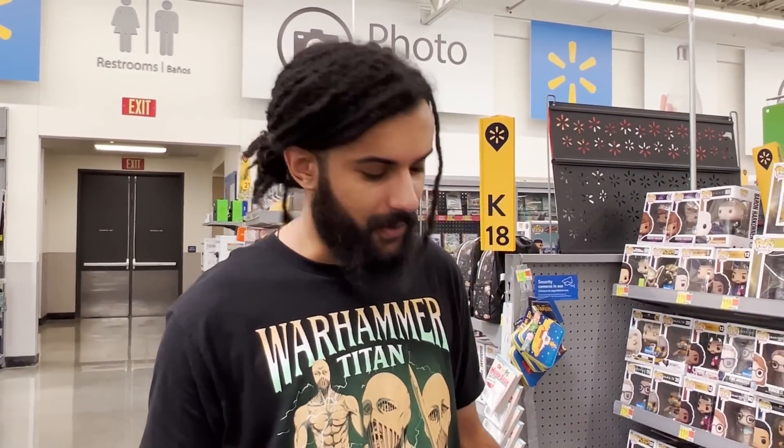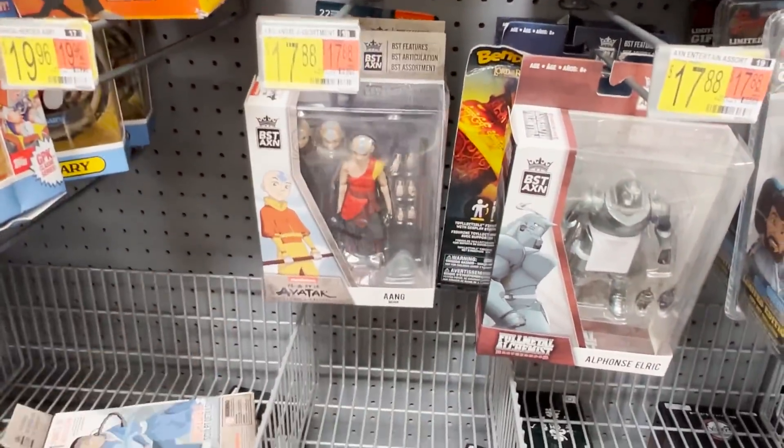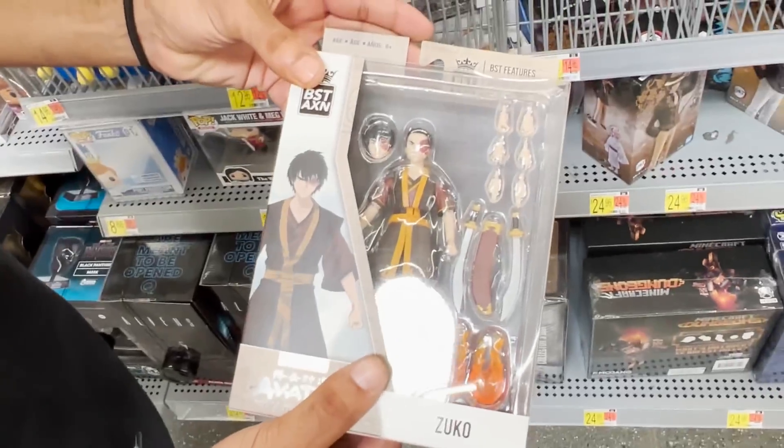Checking another one of our go-to sections - we got the Avatar action figures. I already have this one, so I'm gonna leave the guitar for right now. We're gonna hold on to Zuko - I think this is the same thing we did last time. We'll wait till we get to the toy section. I'm still gonna go over to the DVD section because we're still looking for the Patrick Star Show along with a bunch of other DVDs. Let's go check that out.